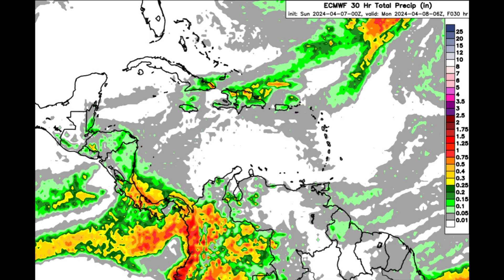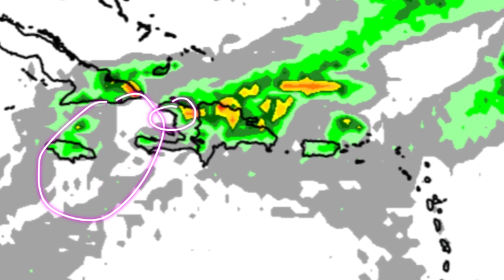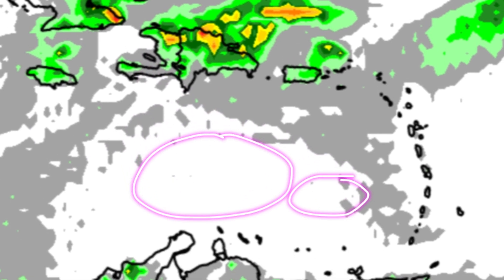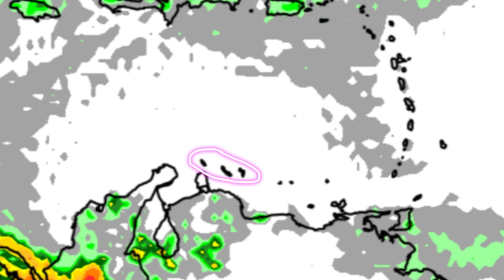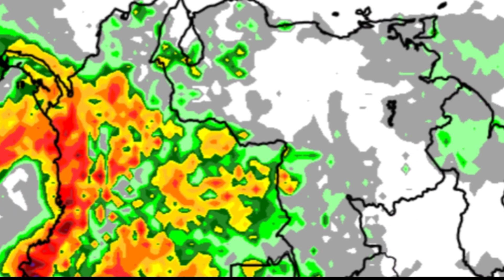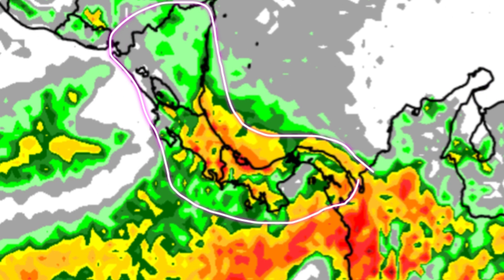Looking at the rainfall forecast from the Euro model: a couple of showers are possible across parts of eastern Cuba, Jamaica, potentially the southern Bahamas, parts of Hispaniola especially in the north, and some spots in Puerto Rico and the Virgin Islands. For the ABC islands, there may be a few showers passing by. Parts of the Guianas, Venezuela, and Colombia will likely be active, with the north being very dry.